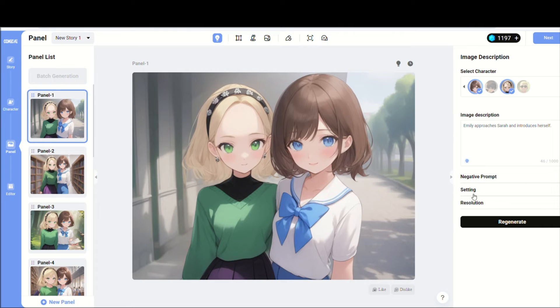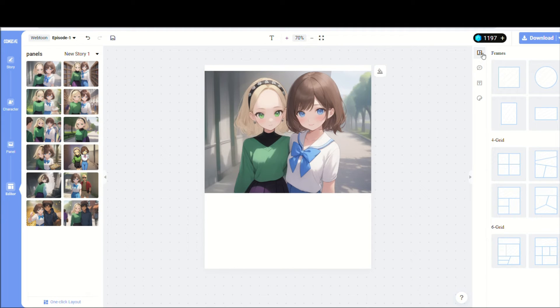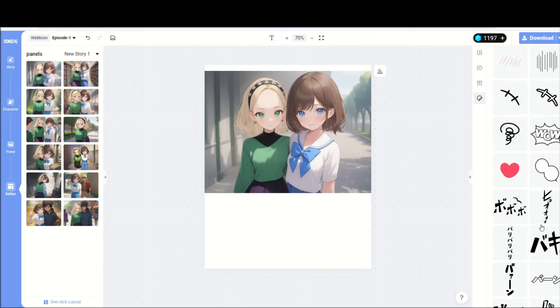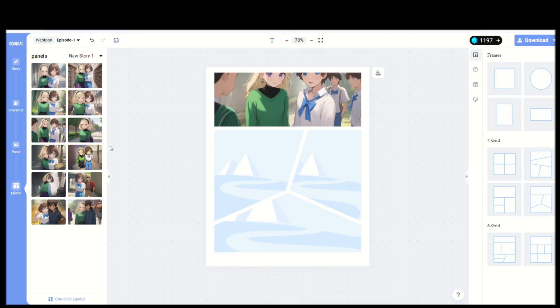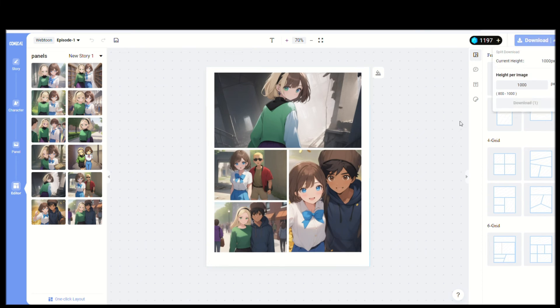Step five: assembling the scenes. Once all the storyboards have been generated, we can begin to compile them. Click Next to proceed. On the left panel, you'll find all the scenes, while the right panel contains all the elements needed, such as frames, dialogue bubbles, and various stickers commonly used in comics. Choose a template depending on the number of scenes per page. After arranging the first page, simply click Download to save it. Then continue with the remaining pages and download each one upon completion.